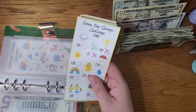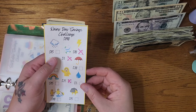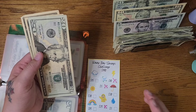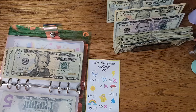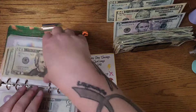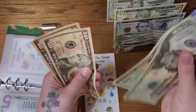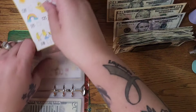Rainy day savings challenge — this is also from Danielle Craft Studio — and I'm going to put $20 in here today. That's $60 that we have now in this rainy day savings challenge.